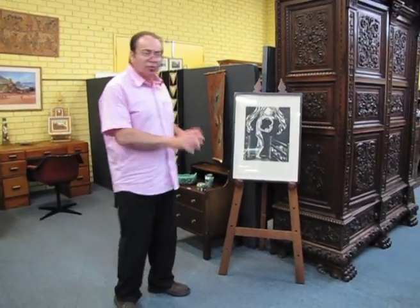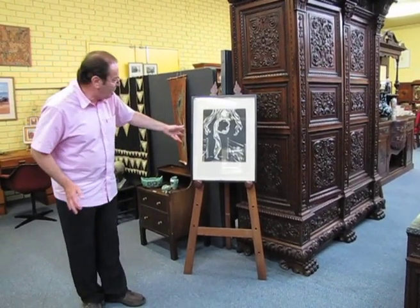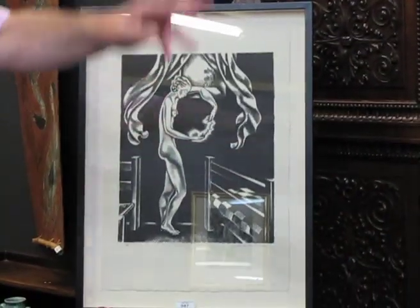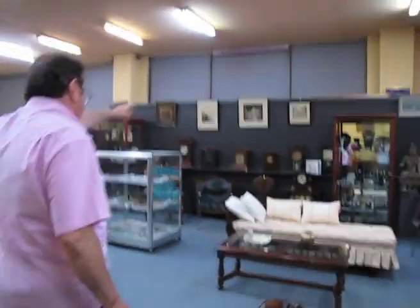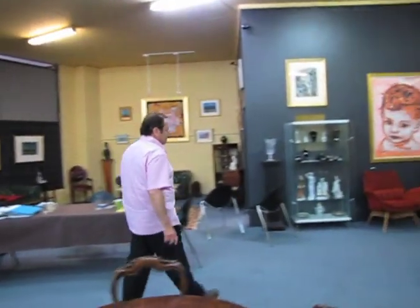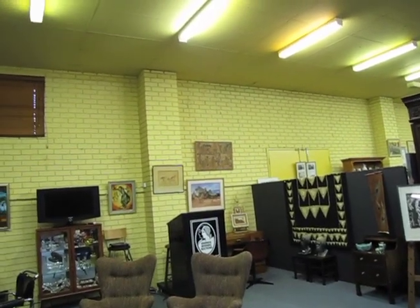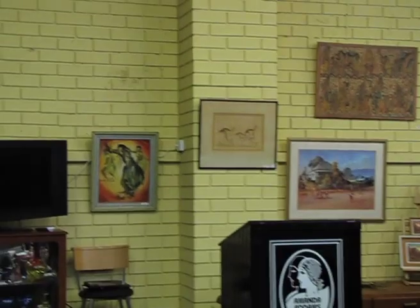Let's talk about art. We have a large amount of art — European art and Australian art throughout the auction, including an interesting Art Deco lino cut American piece. Over on this wall you can see quite a few pieces of Norman Lindsay, and we also have Aboriginal art — starting from that side of the wall onwards, all the Aboriginal art along there.